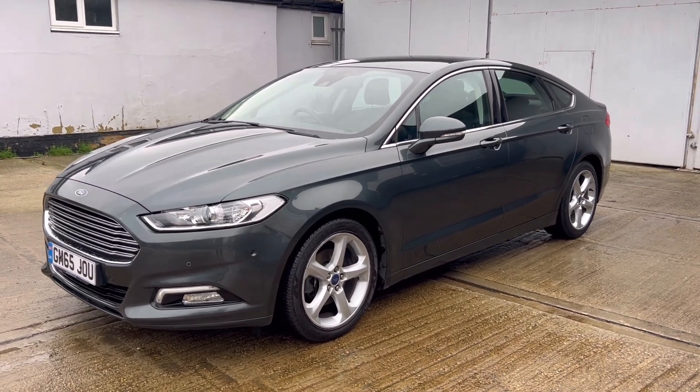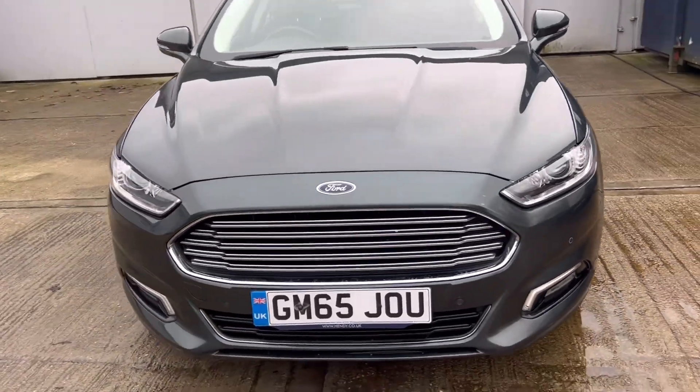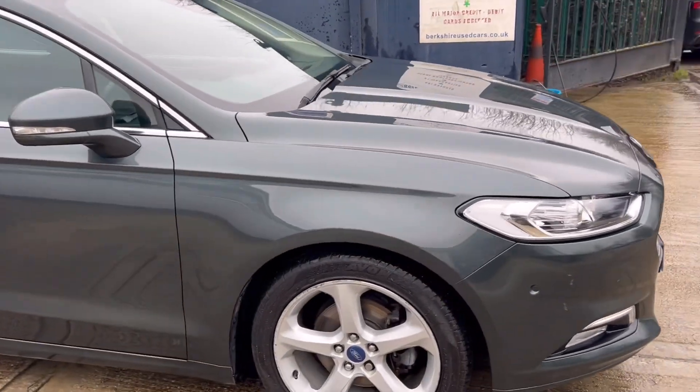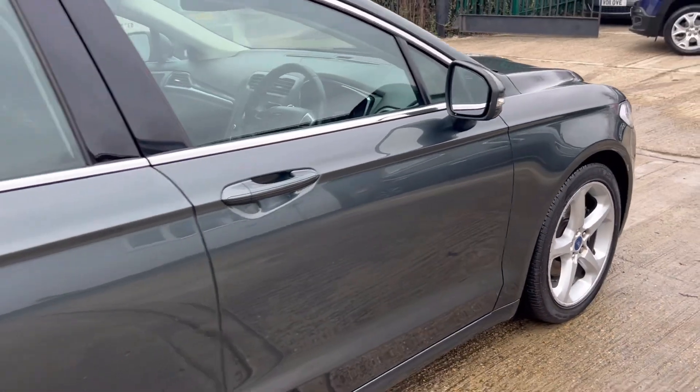This is a one former keeper car from new, in excellent condition as I hope you can see. Stunning colour, it's called Guard Green Metallic. Fantastic service history, 8 services in total, all being carried out by the same Ford dealer.